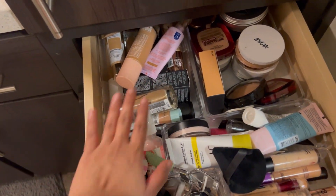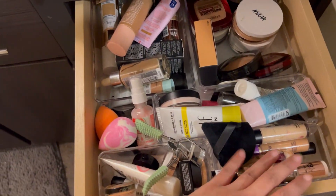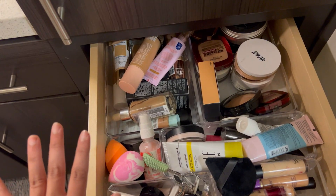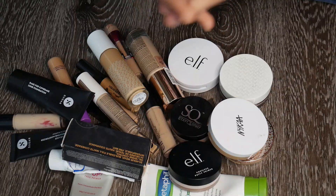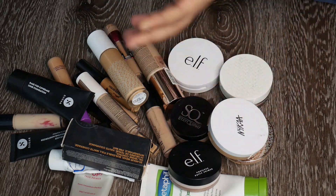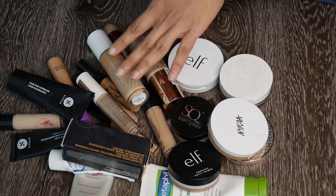This is the status of my face makeup — there are some foundations, powders, primers, and concealers. I need to get rid of quite a bit of it; at least get it to a manageable size. Like you saw in the previous clip, you'll be able to see how it looks now, and by the end of the video you'll be able to see my present collection after the declutter. I'm really really excited about this video.